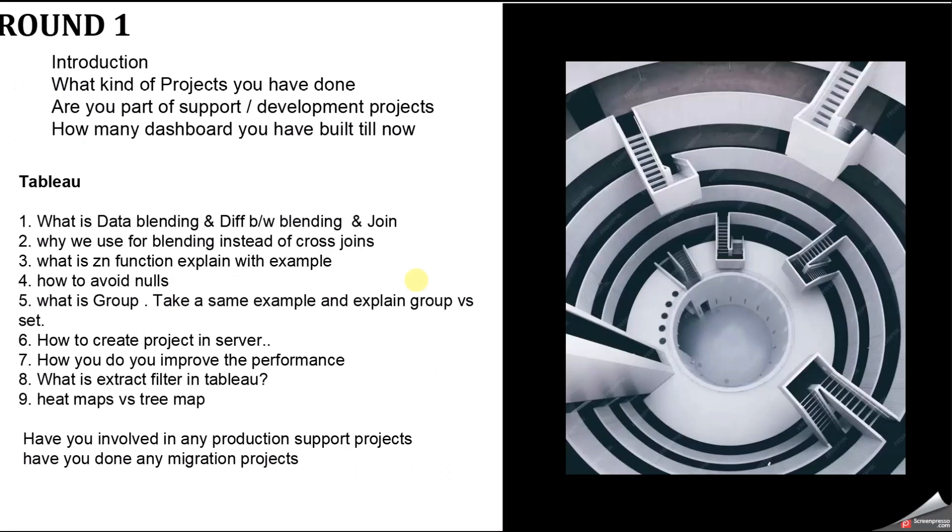The next question was: how do you improve dashboard performance? There are multiple approaches — optimizing calculations, optimizing charts, and optimizing data. I've covered this in detail in my previous videos. Also asked: what is an extract filter? An extract filter is used to filter out data based on specific fields when creating an extract, and it comes first in Tableau's order of operations.